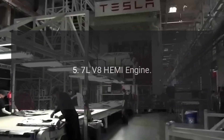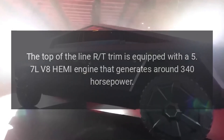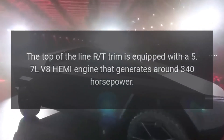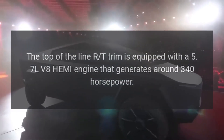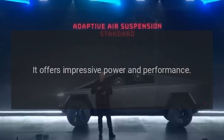The top-of-the-line RT trim is equipped with a 5.7L V8 Hemi engine that generates around 340 horsepower. It offers impressive power and performance.